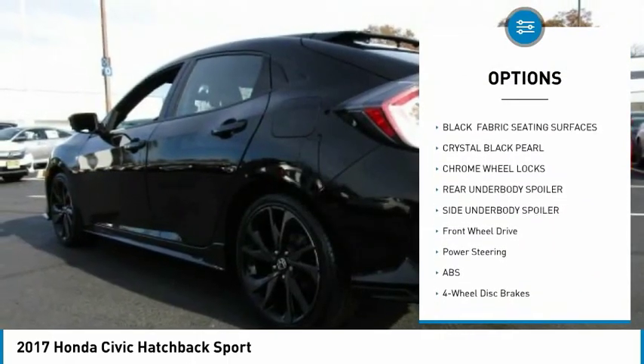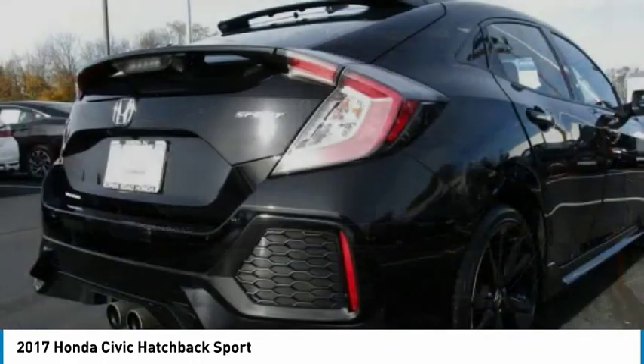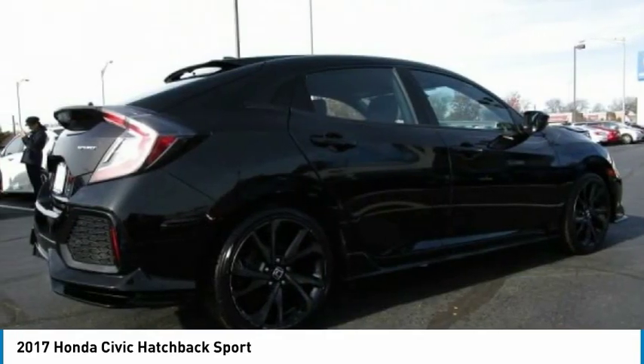Daytime running lights, door edge guards, engine immobilizer, and tire pressure monitor. Wouldn't you look great in this vehicle? Stop in today and see for yourself.